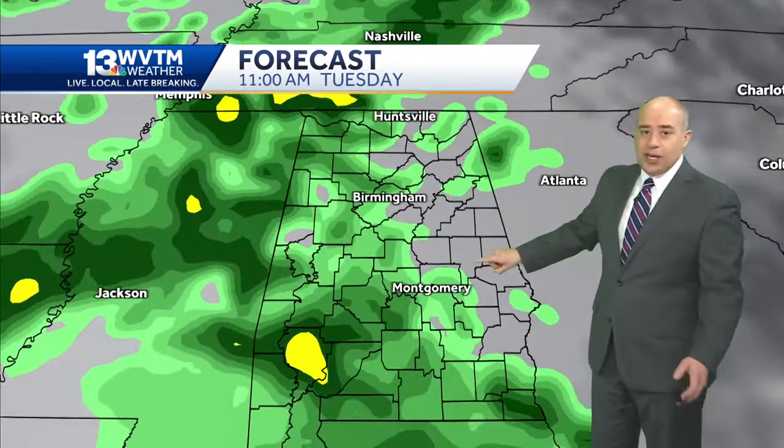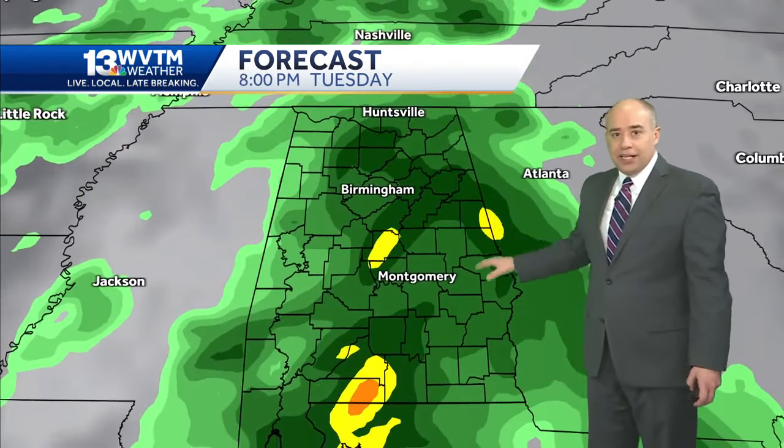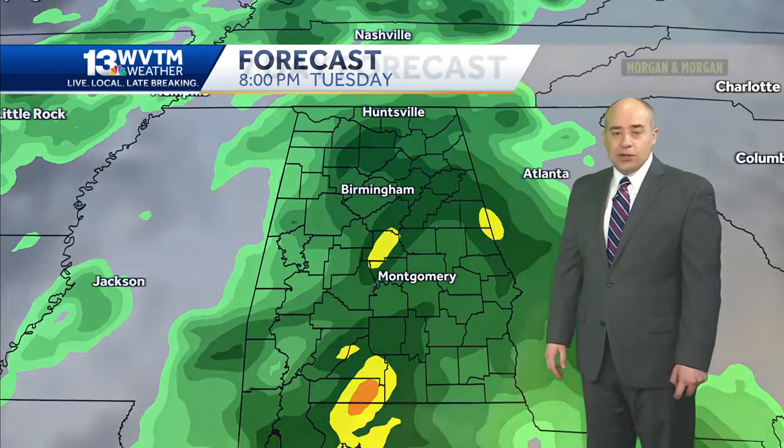Polls opening at 7 on Tuesday — not a lot of problems there. Rain becoming more widespread into the afternoon, and then beginning to shift on toward the east by Tuesday evening.